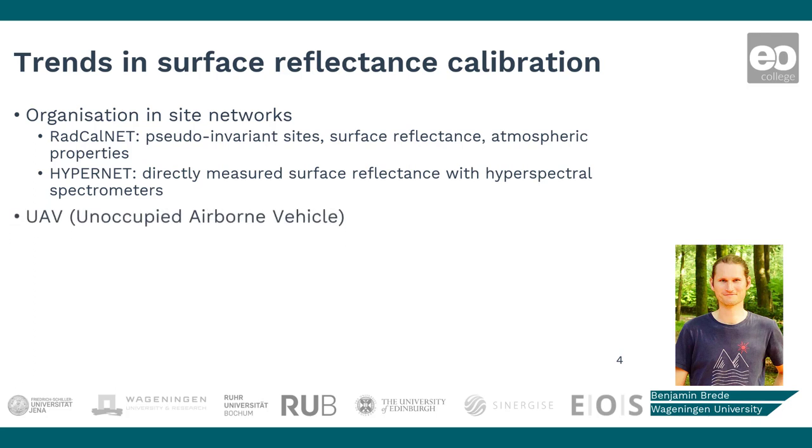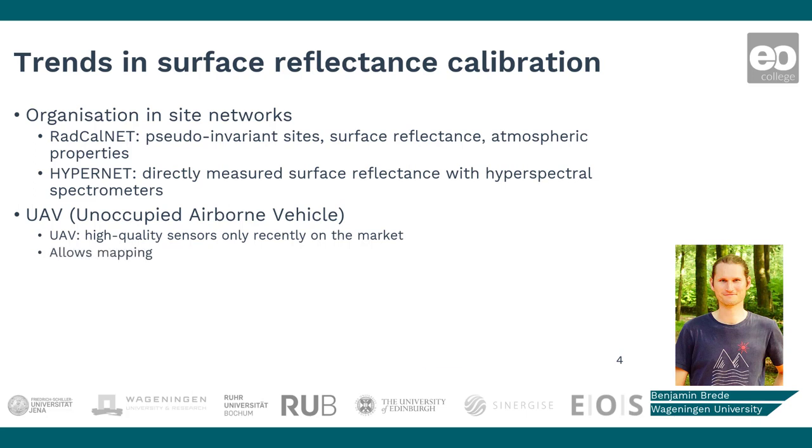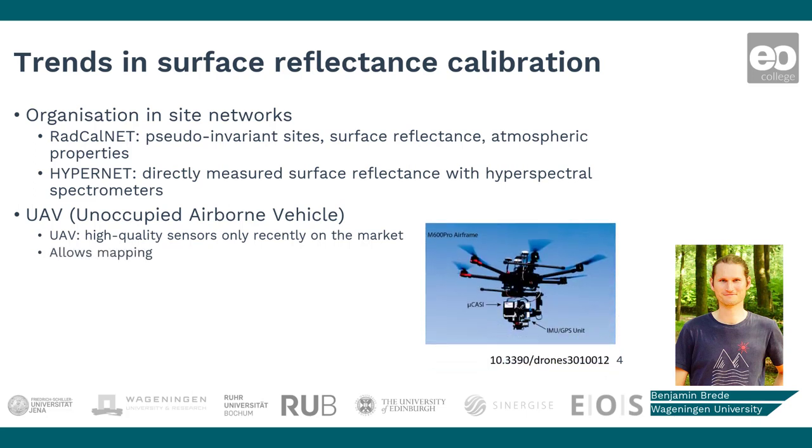Another recent trend is the use of unoccupied airborne vehicles, or drones. Validation with drones is only now possible because high-quality, miniaturized sensors are becoming available. Drones allow us to cover larger areas than point sampling and are comparable to what satellite sensors see. Additionally, they require less investment than traditionally piloted aircrafts.